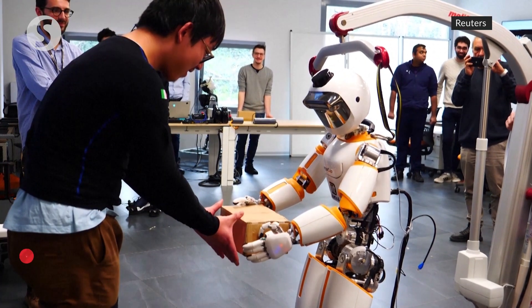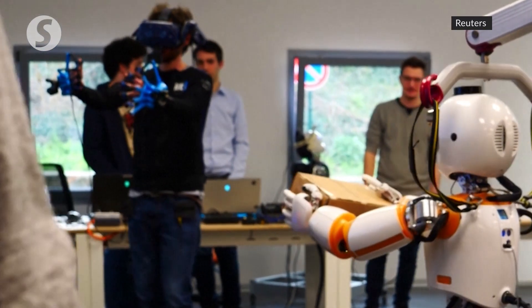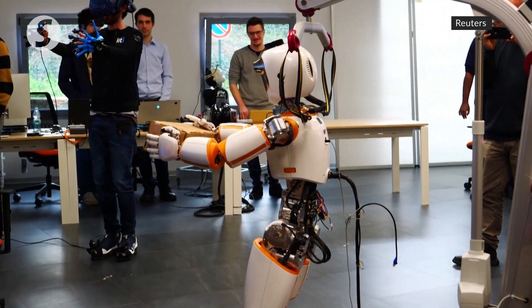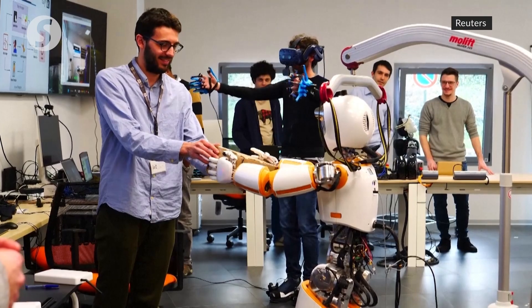In the future, this robot could do all your heavy lifting at work. The idea? Slip on a VR headset, a pair of gloves, and let your robot avatar carry the load. Scientists at an Italian institute say the goal is not just to make our work lives easier, but also to protect us from injury.